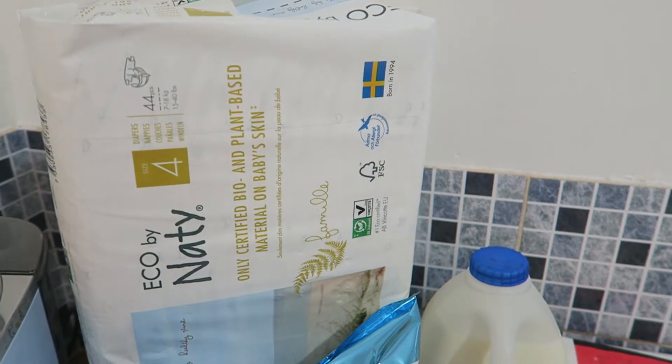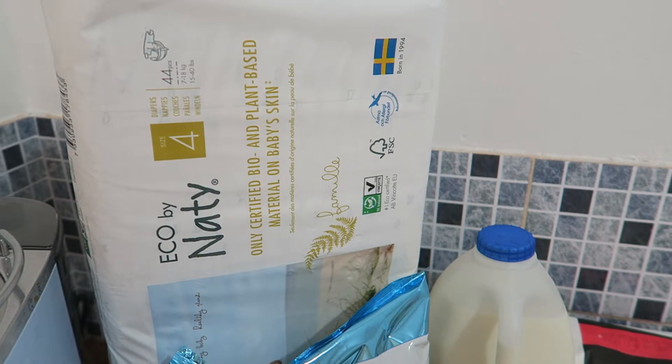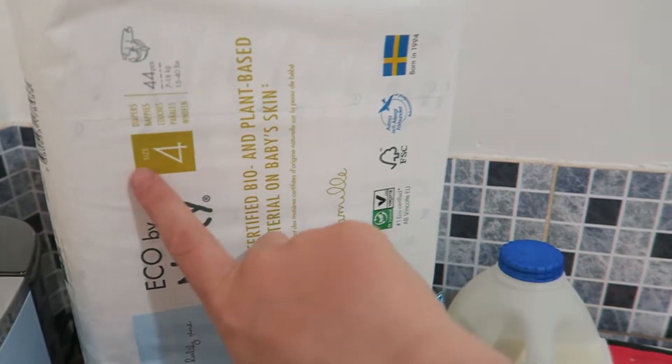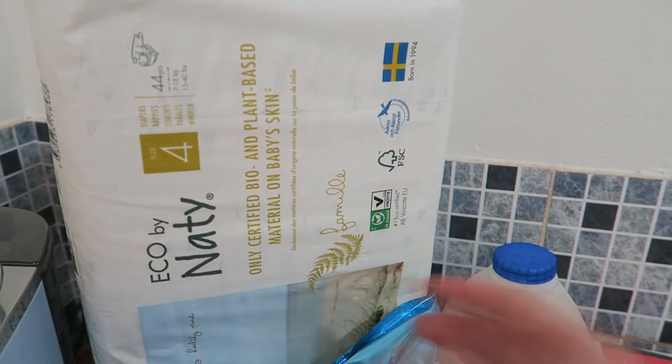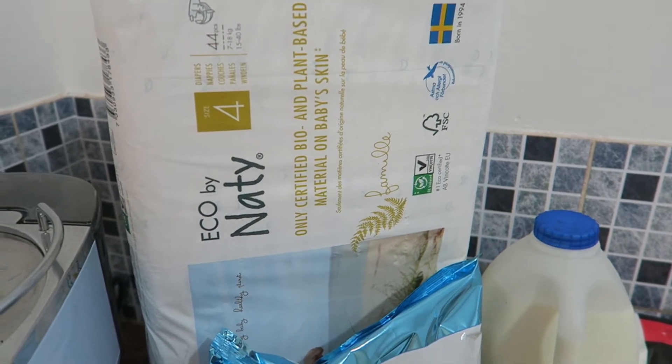They are £10 a pack which is pretty expensive. I was buying them from Boots because you could get the points, but I found that she goes up the sizes so quickly that bulk buying wasn't really a great idea — we were getting to the end and having ones that didn't fit.